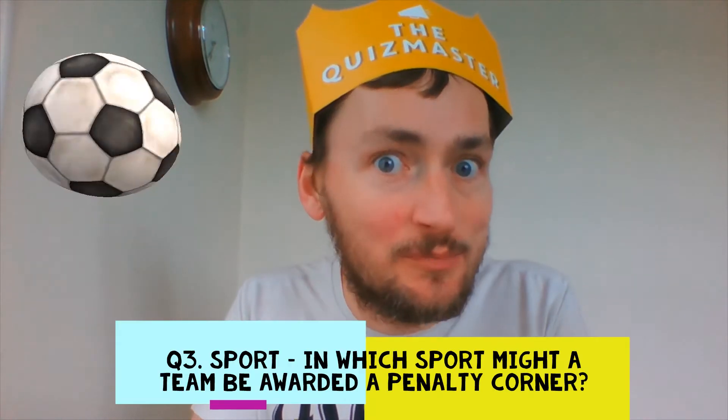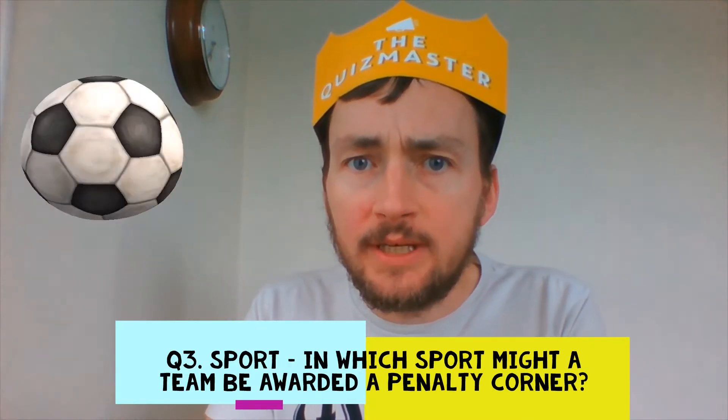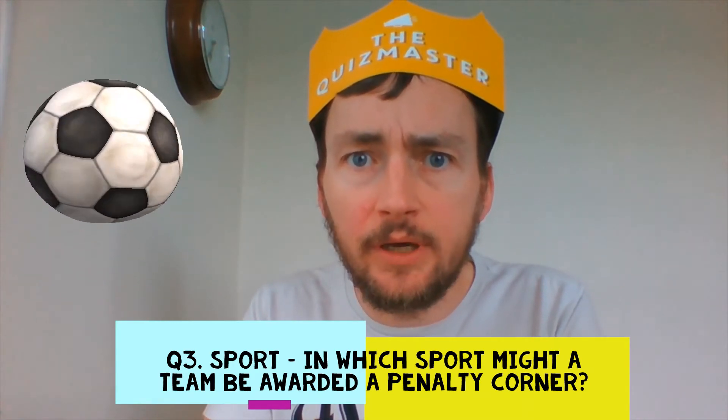Question 3. Sport. In which sport might you be awarded a penalty corner?